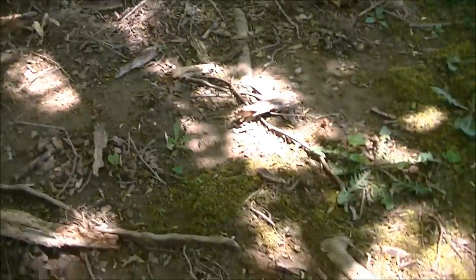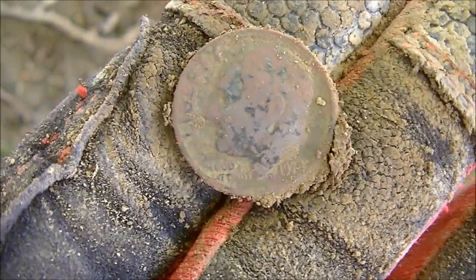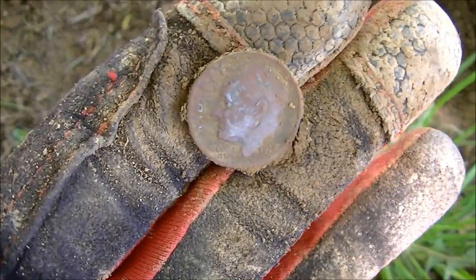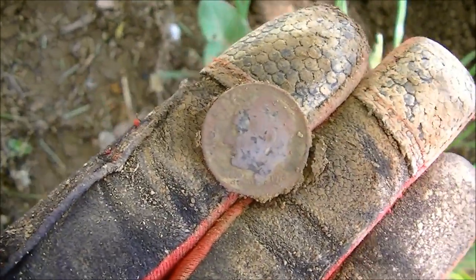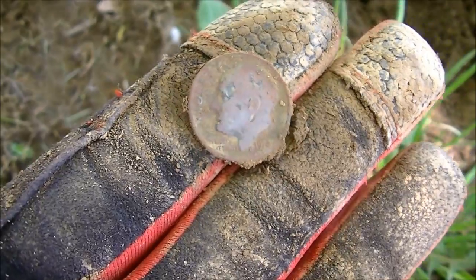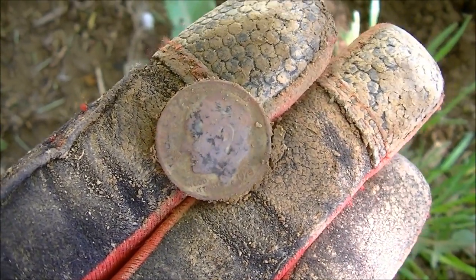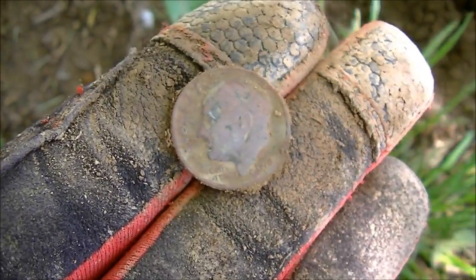Under the base of this massive tree, working around the side down in the mud, I got a solid coin tone and it's a 1978 dime like two inches down. It's a good sign that there's some clad coins here. Hopefully this place hasn't been metal detected before. The current people that live here have only been there about a year or so. I have no idea if anybody else has been here. We're on the board with two coins and it's only been a few minutes.